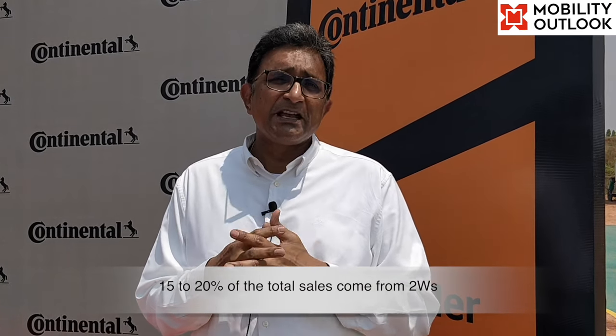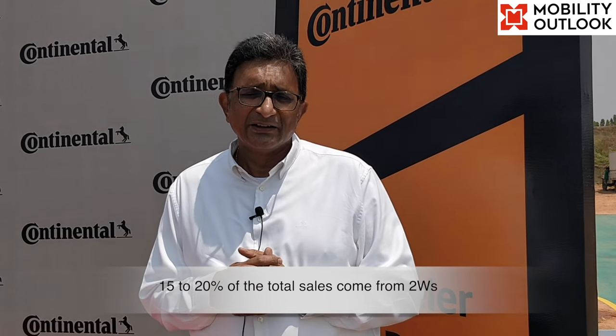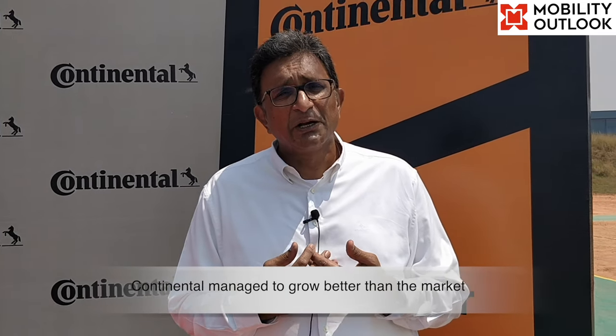What percentage of Continental's total business comes from the two-wheeler segment? The products currently catered to the two-wheeler industry include ABS, wheel speed sensors and instrument clusters, along with advanced technologies being developed with some OEMs. It is difficult to put an exact number, but approximately 15 to 20 percent of sales come from two-wheelers. Going forward, the focus is on increasing content per vehicle and bringing in new technologies rather than just volume growth.